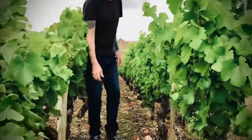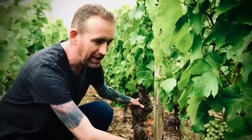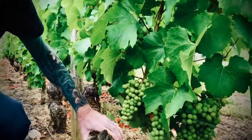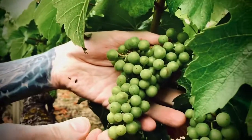Hi again, just checking that we have the same two vines that we've been following since the winter. The last time we were here, flowering had just finished, fruit set had just started, and now you can see how the bunches have developed.